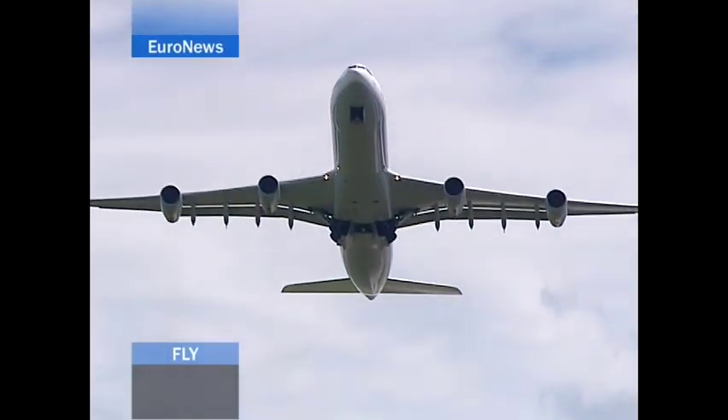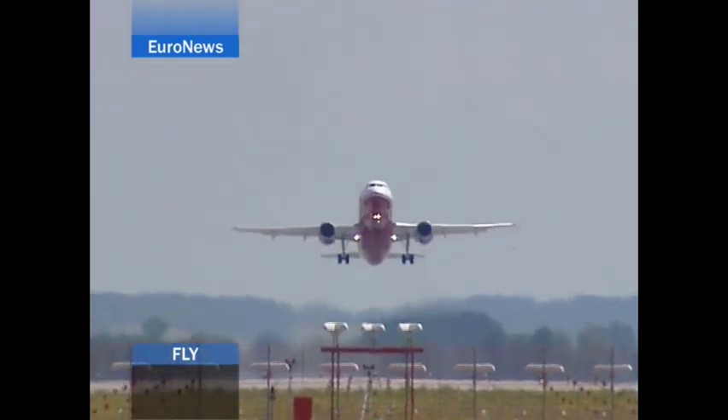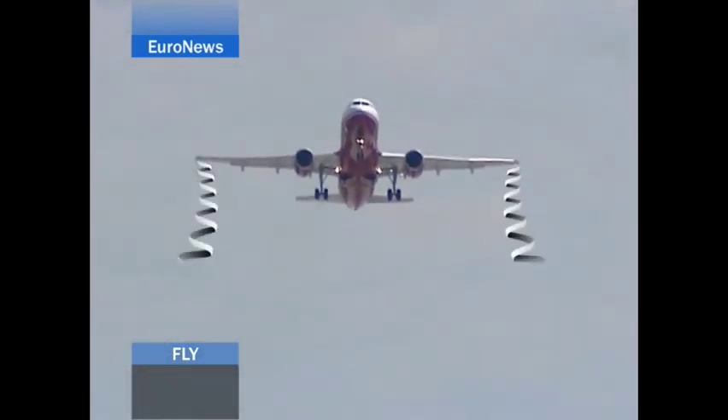Wake turbulence consists of two vortices departing from the wingtips, which can destabilise following aircraft. A vortex encounter can be very dangerous, and regulations throughout the world have been established to avoid the risk.